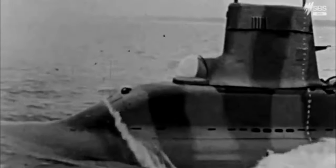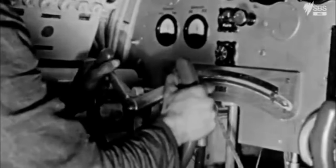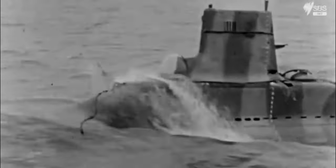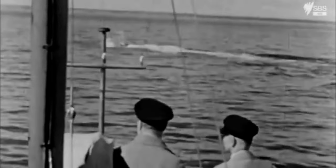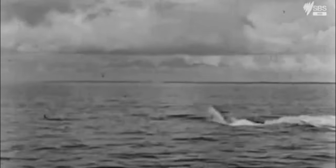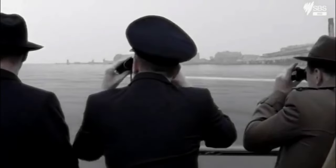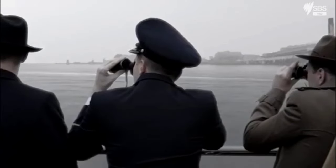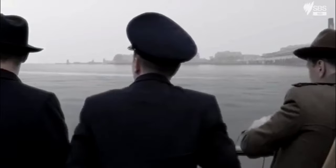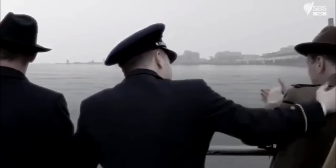In initial trials, the vessel reaches underwater speeds of 23 knots, three times faster than the Type 7. By November 1941, Walter is ready to demonstrate the V-80 to his paymasters in naval high command. Measuring just over 72 feet in length, this small boat now reaches the incredible speed of 28 knots submerged.